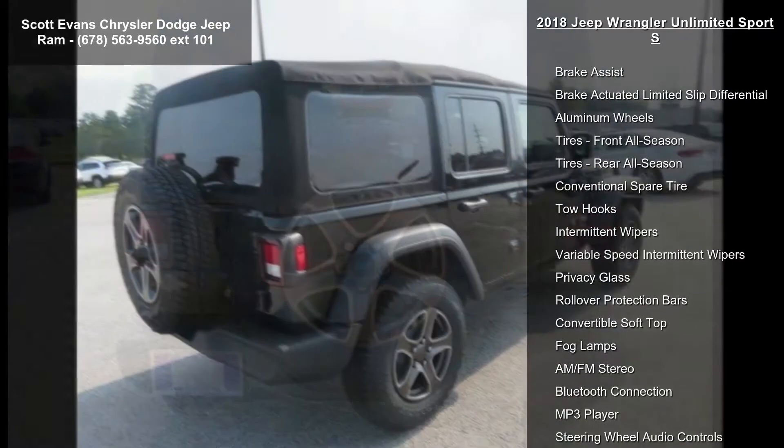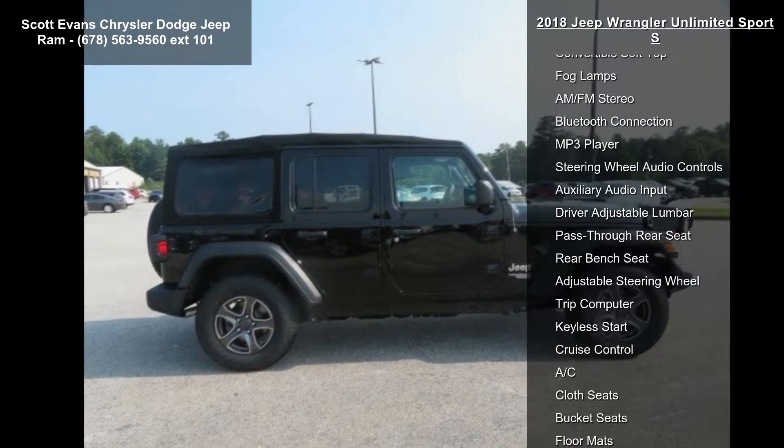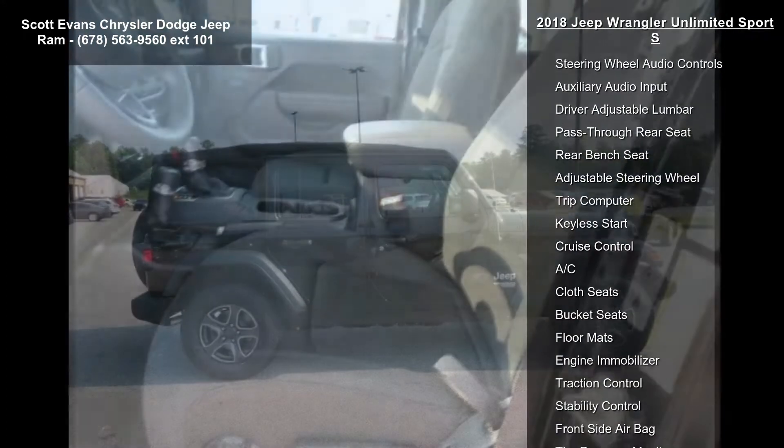Gross vehicle weight: 5,300 pounds. Tires: 245/75 R17 all-terrain, Bridgestone brand tires included.